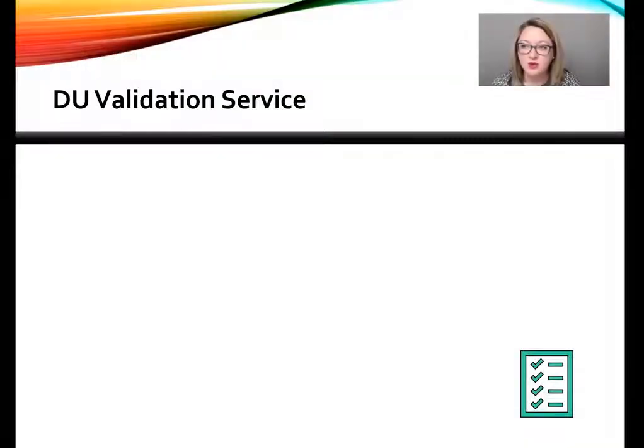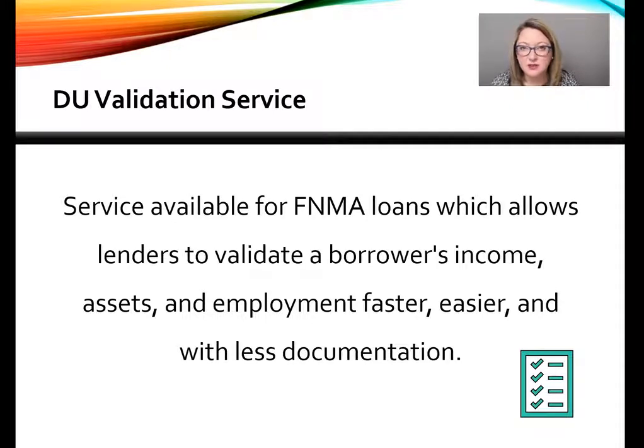Fannie Mae's Day One Certainty is also known as the DU Validation Service and it's available for Fannie Mae loans. It allows lenders to validate a borrower's income, assets, and employment faster, easier, and with less documentation. Over these three videos we're going to go over some really important FAQs about this service.